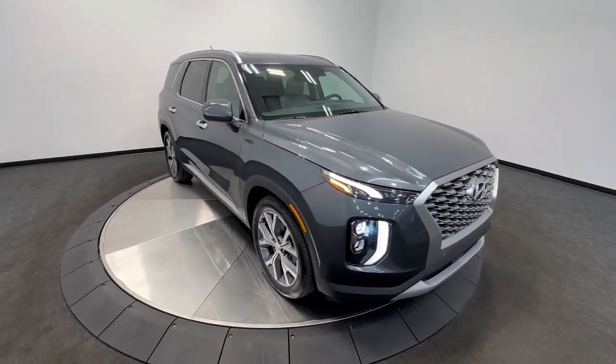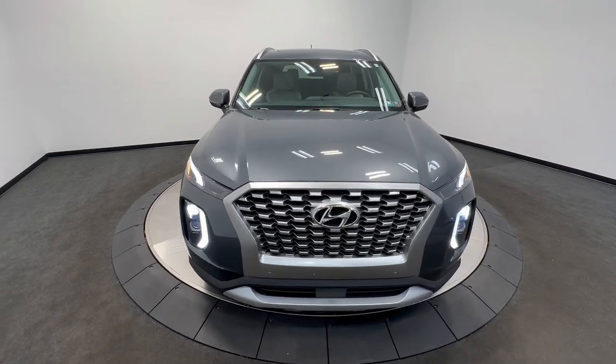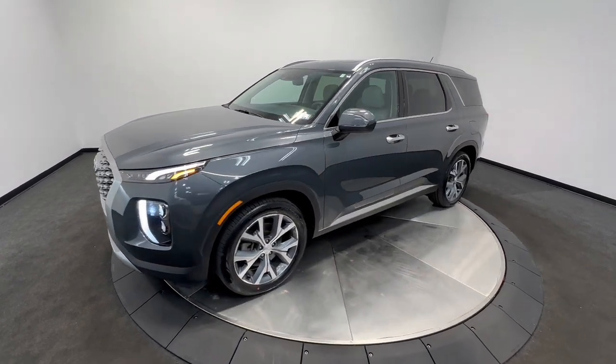Take a moment to check out the 2021 Hyundai Palisade. With less than 35,000 miles on it, enjoy a new level of comfort and convenience on all your family outings in this spacious Palisade.